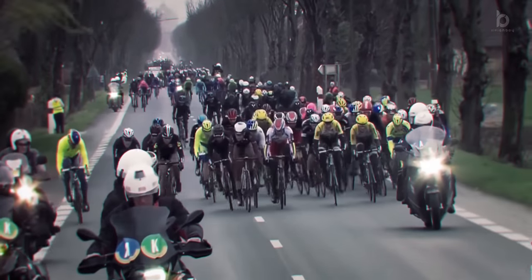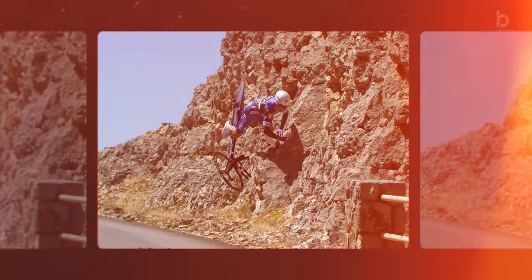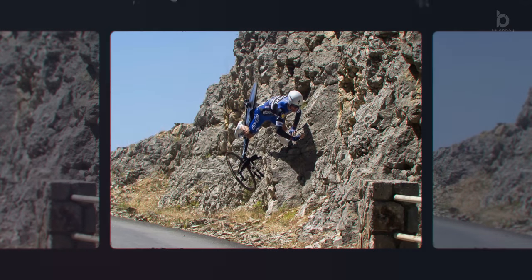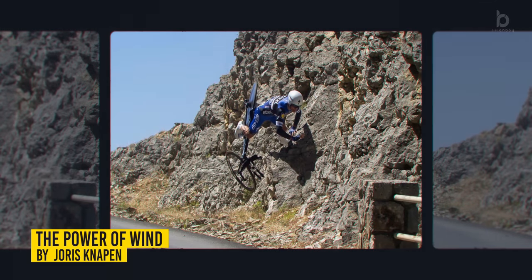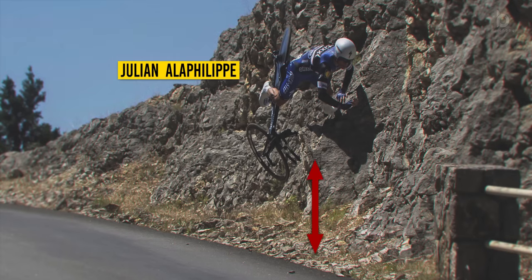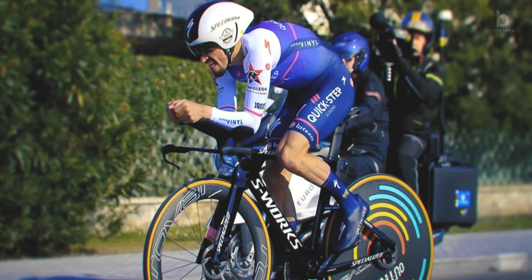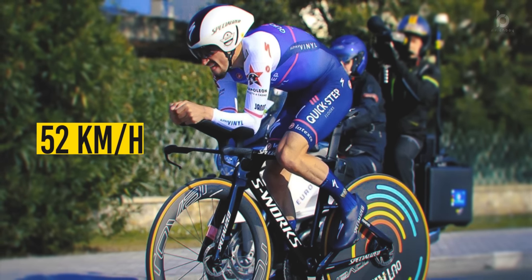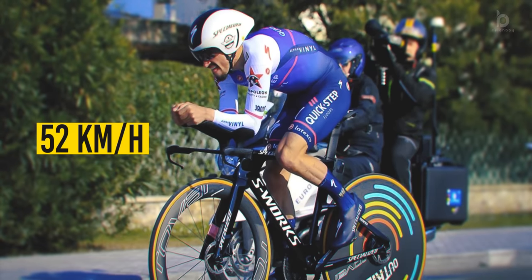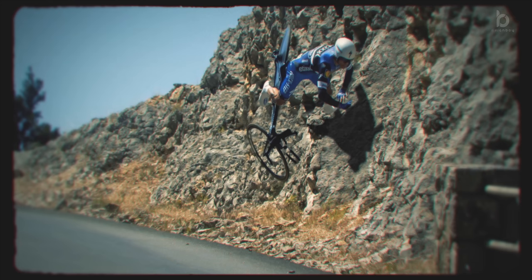Wind — it can either be your best ally or your worst enemy. On stage 13 of the 2016 Tour de France, photographer Joris Knapen shot one of the wildest photos in cycling. It shows Julien Alaphilippe flying in the air, six feet above the ground. The French rider was time trialing at 52 kilometers per hour when a wind gust blew him off the road, lifted him into the air, and threw him against a rocky cliffside.